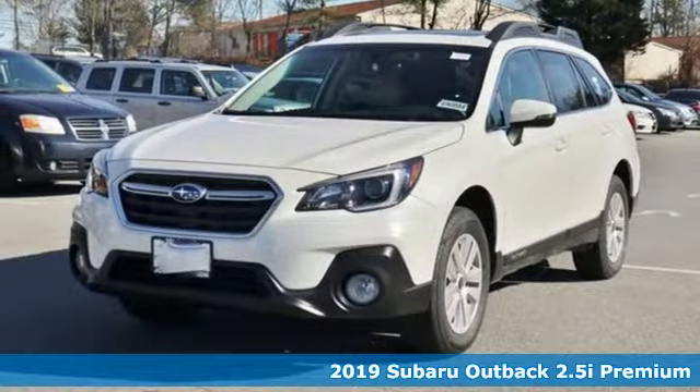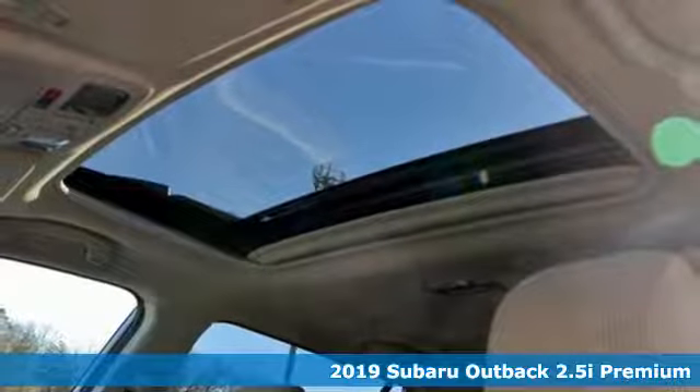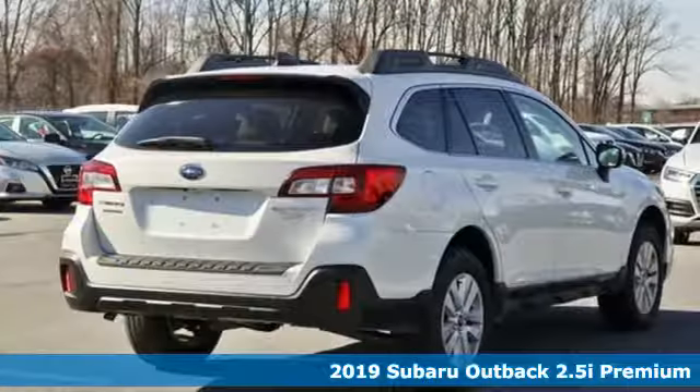It's a new 2019 Subaru Outback, engineered for the road less traveled. It comes with the features you need, and better yet,